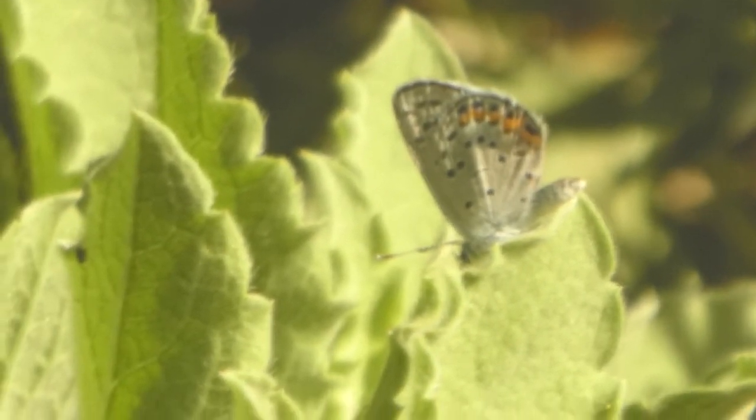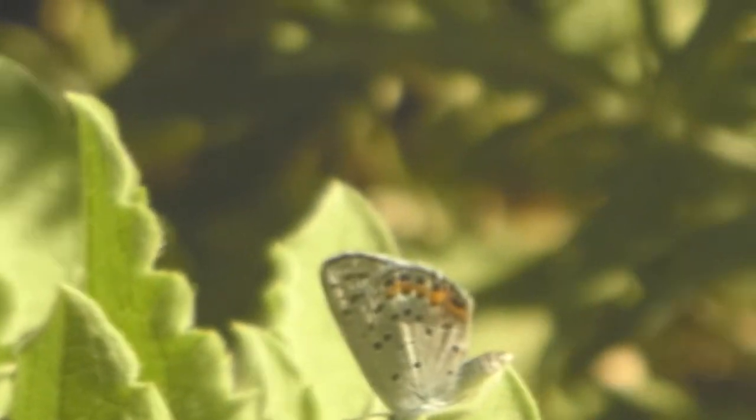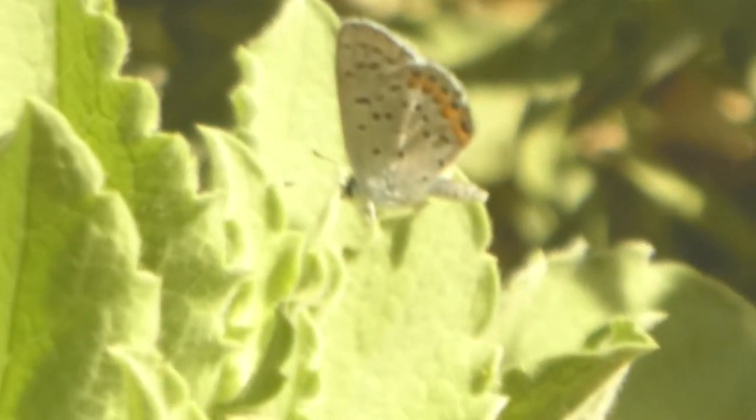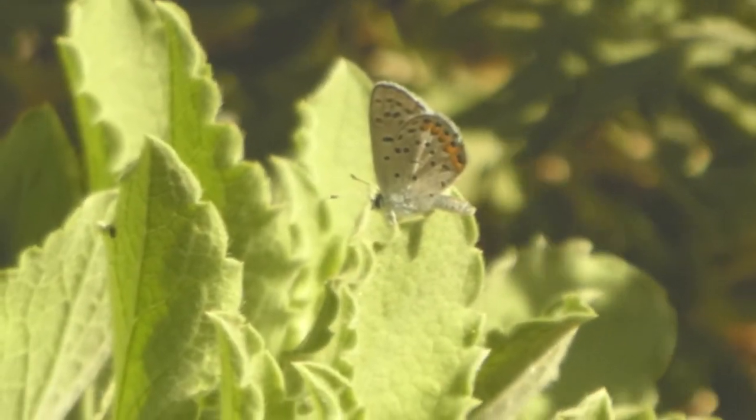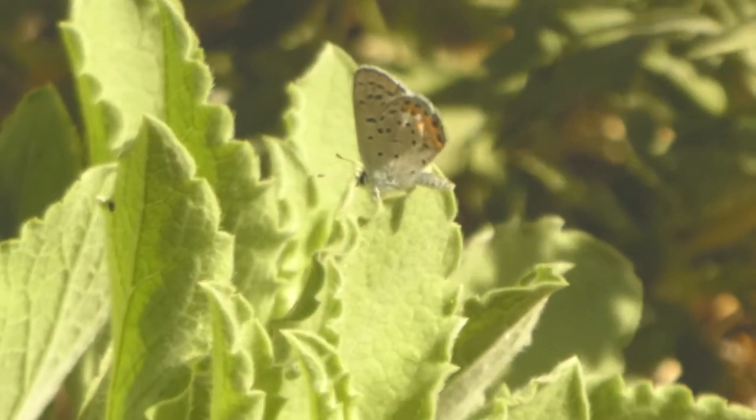We're looking at the undersides of his wings, and his hind wings have this orange spotted band, and all of the wings are scattered with dots, which are concentrated at the top and then kind of thin out near the base.